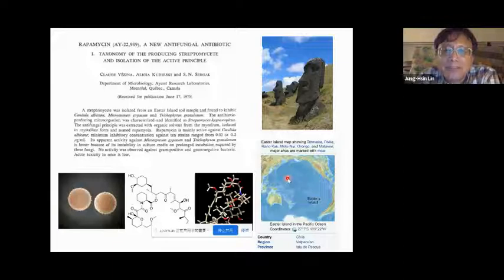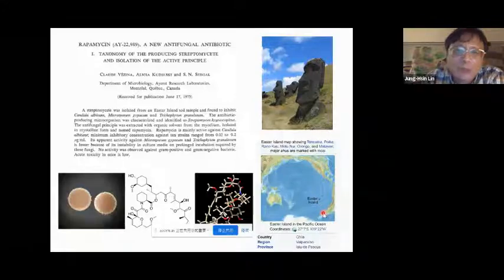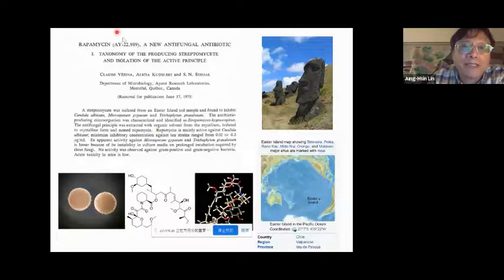I start with this slide — I hope you'll feel more interested. You can easily recognize this is Easter Island, inside the Pacific Ocean, something like 3,000 kilometers west of Chile. There was a compound, a macrolide called rapamycin. This paper was published in 1975, though the compound was actually discovered slightly earlier, around 1972. They screened the soil from this island and found a bacterium called Streptomyces hygroscopicus, which has some antifungal properties — that's how this compound was found.